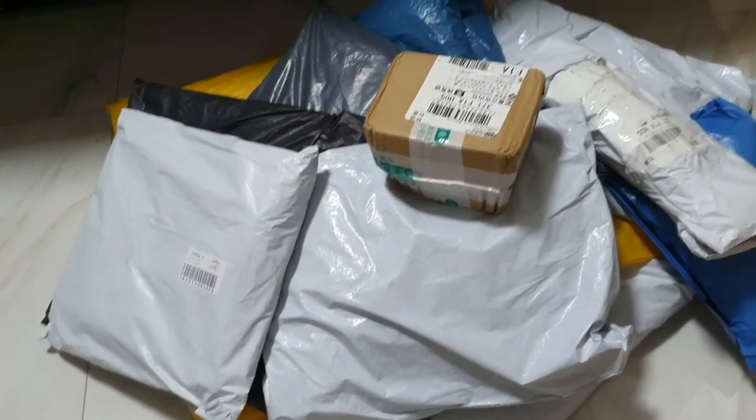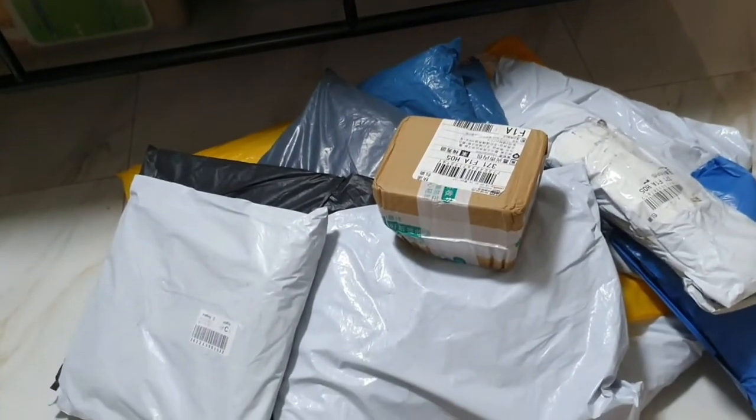Welcome to Taobao haul part two! This time I will separate my Taobao haul into two parts. The first one will be the furniture area, where I bought a computer chair and a cabinet. The other part will be the other items I bought — about 10 other things.